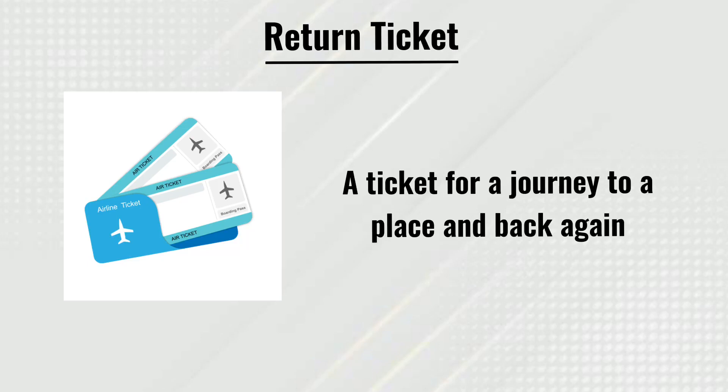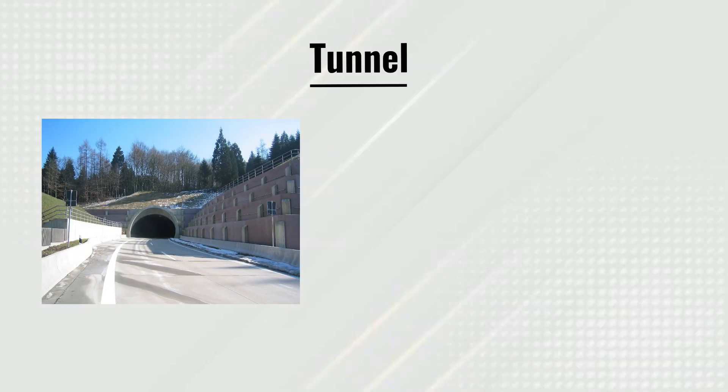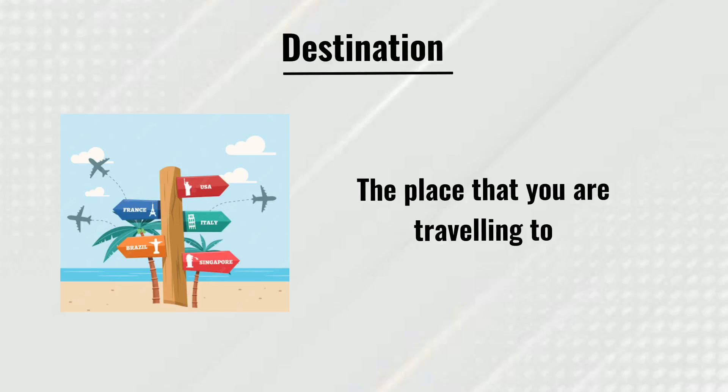Return ticket: a ticket for a journey to a place and back again. Turning point: a place where you can turn left or right into another route. Tunnel: a long passage under the road or through a mountain.